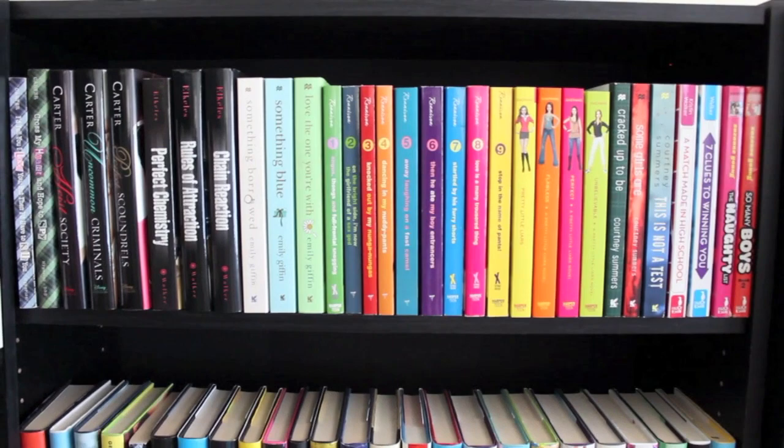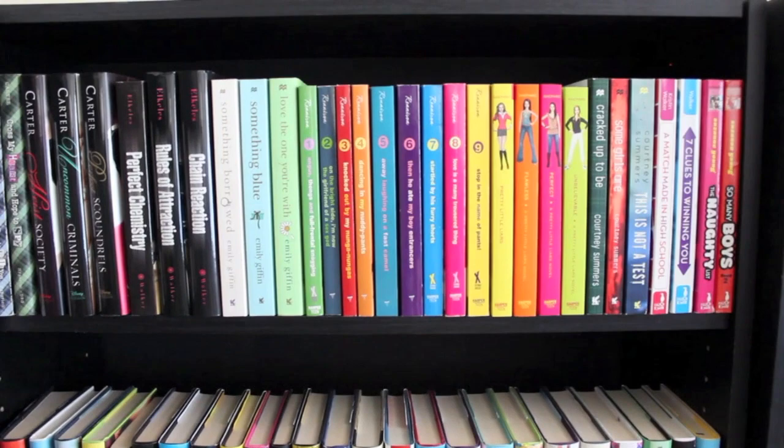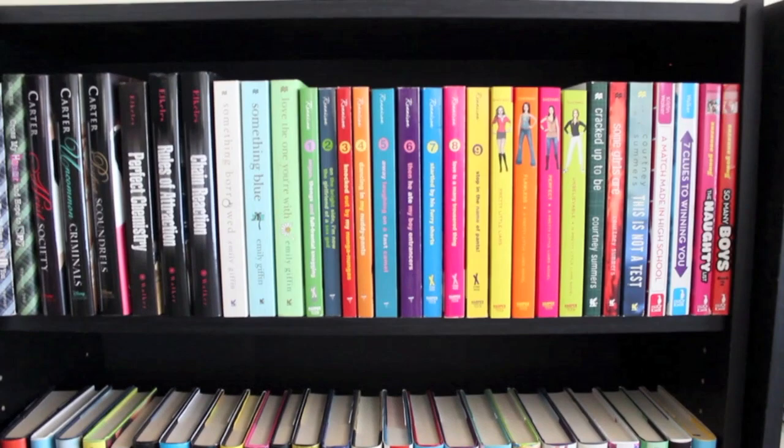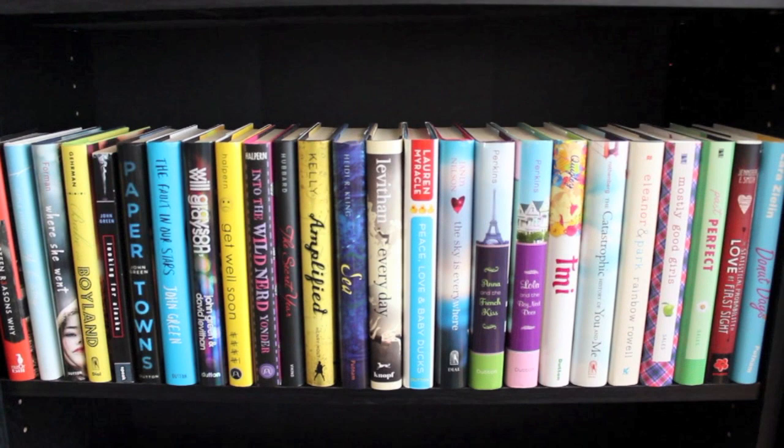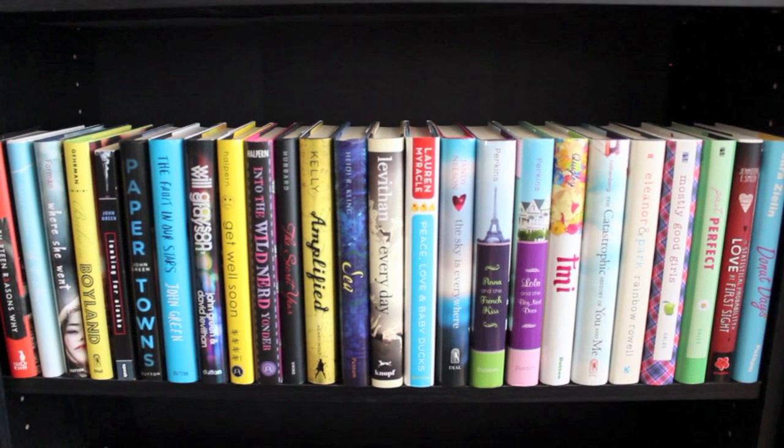Moving on to bookcase 3, the top shelf is mostly paperback contemporary young adult. There are some adult books up there and some that are not contemporary and not series, but I just really wanted to keep the authors together. Next I have another shelf of mostly young adult contemporary hardcover novels, though there is at least one paperback and one novel that is not quite contemporary in there.